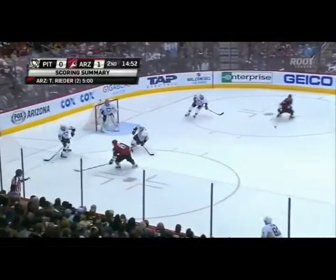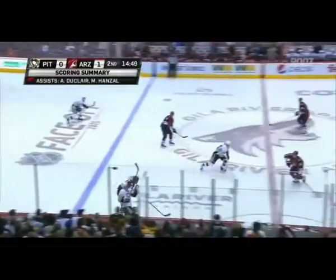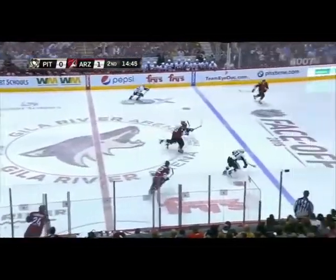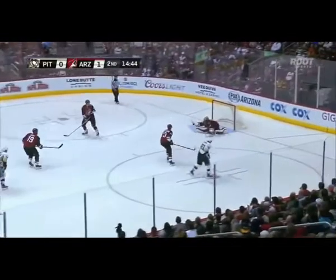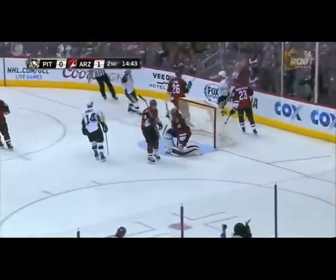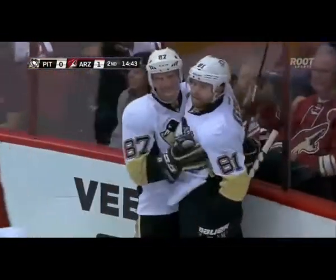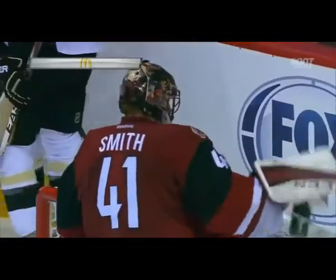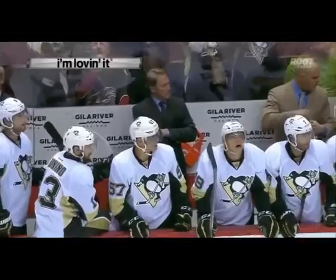He may have cost himself a timeout, but he also may have been able to get a reversal on that goal. Now here's Shane Doan — Kessel took it away, he fires, he scores! Phil Kessel scores his first goal in a Penguin uniform, and the first goal of the season for the Penguins. A rocket inside the post ties it up just like that.